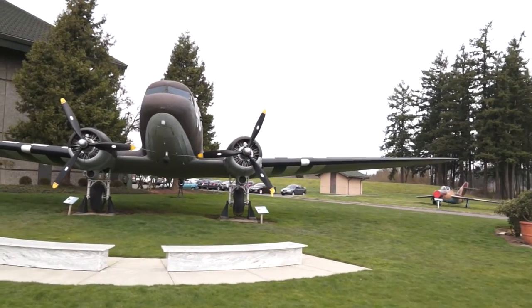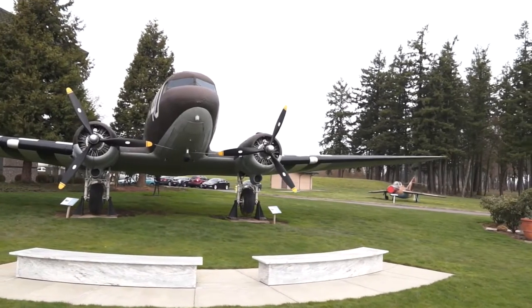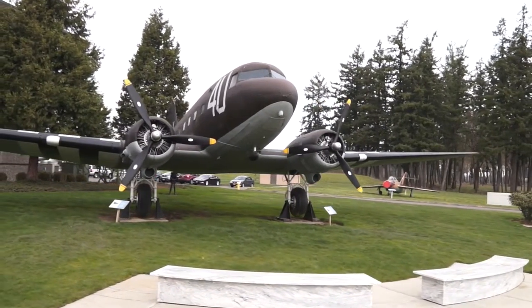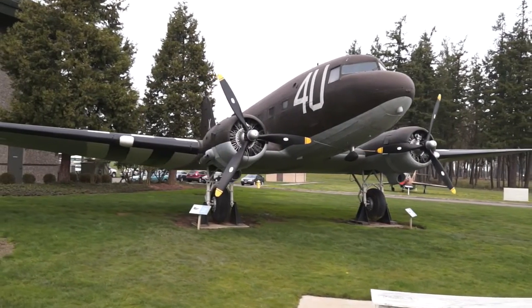During the post-war years, larger, more powerful engines were added to increase its speed and altitude performance. Today, 80 years later, there are still hundreds of DC-3s carrying passengers and cargo throughout the world.